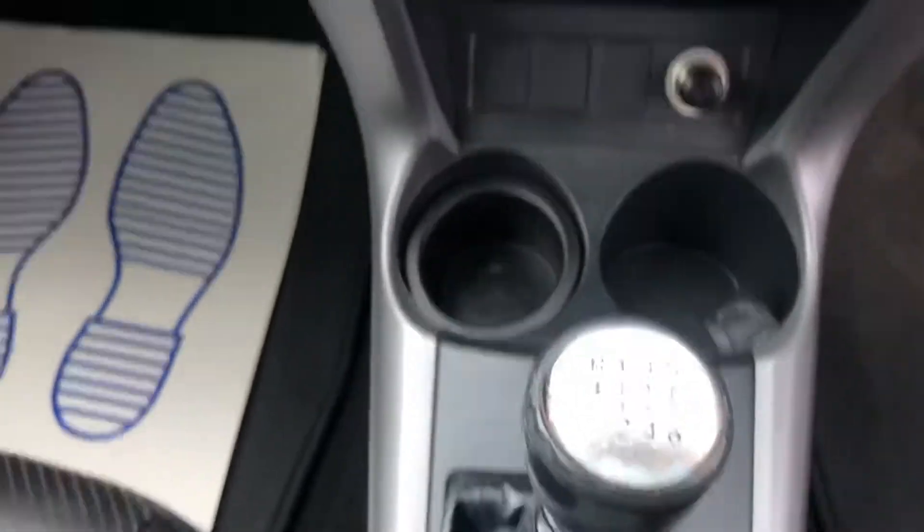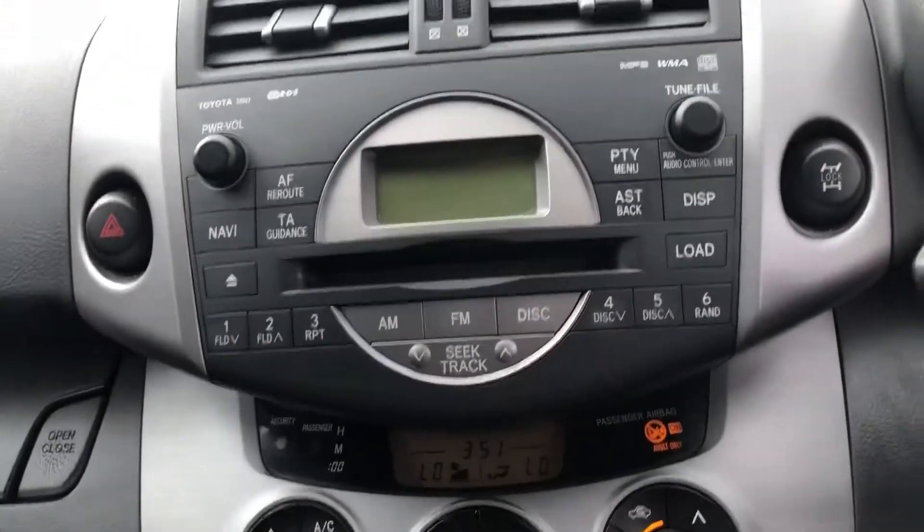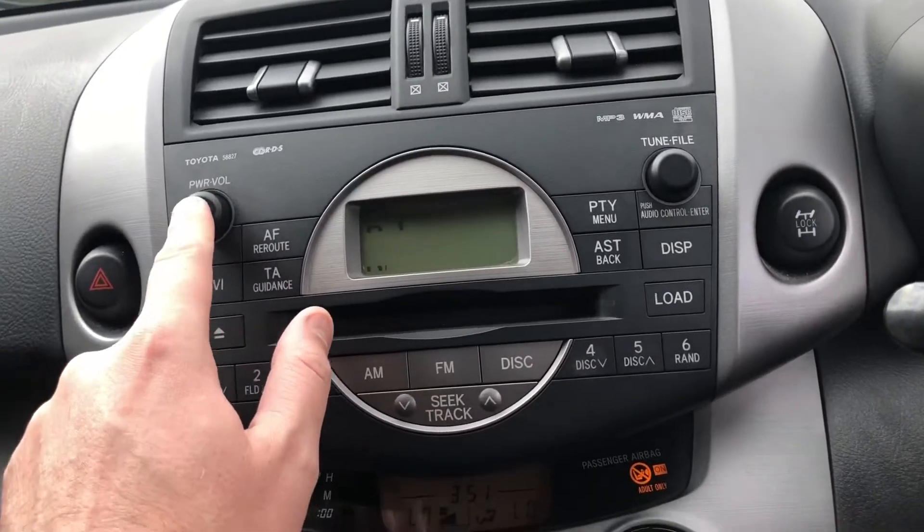Six speed manual gearbox, air conditioning, climate control — blows out nice and cold. Radio CD player, all works.